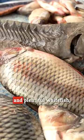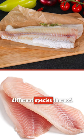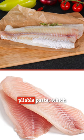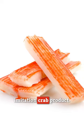USA Today tells us that there's at least some fish in there in the form of cheap and plentiful whitefish, such as Pollock or a combination of different species thereof. It's turned into a pliable paste, which constitutes anywhere between one third and one half of the imitation crab product.